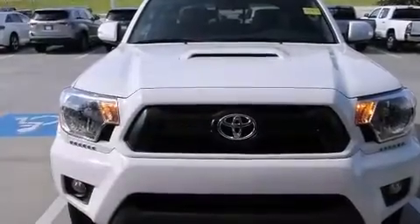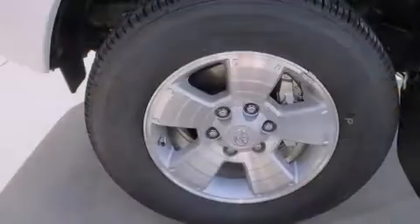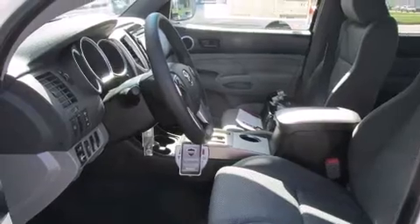Features include the Toyota Intune infotainment system, a split folding rear seat, a CD player, front side impact airbags, traction control, an anti-lock braking system, and air conditioning.